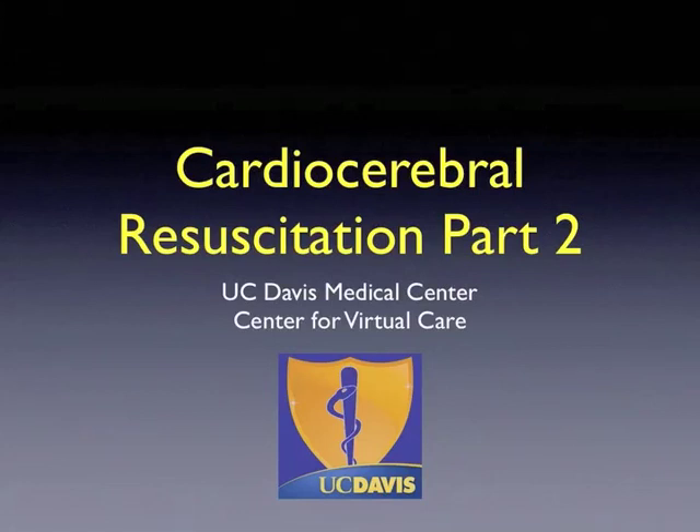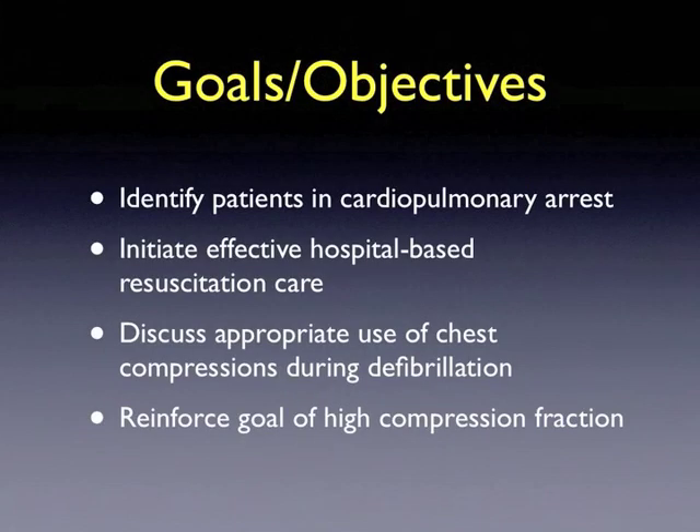Cardio-cerebral resuscitation, part two. The goals and objectives of this module are to identify patients in cardiopulmonary arrest, to initiate effective hospital-based resuscitation care, to discuss appropriate use of chest compressions during defibrillation, and to reinforce the goal of high compression fraction.